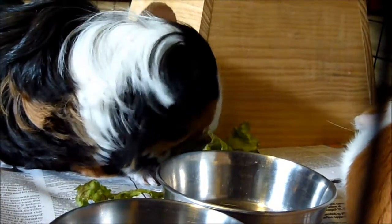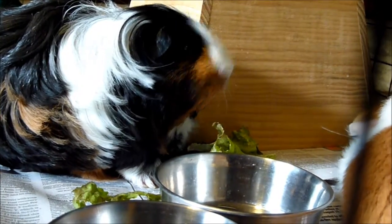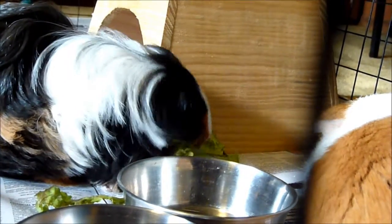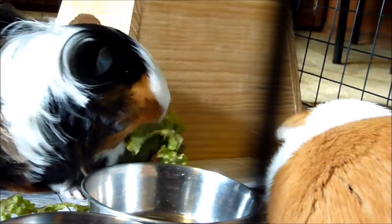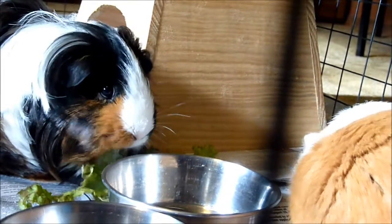One of the first signs of illness in your guinea pig is weight loss. Piggies are fairly good at hiding their sickness until it's very bad, so I would recommend weighing your guinea pig once a week. If it loses weight dramatically, there is probably something wrong and you should check it out and take it to the vet.